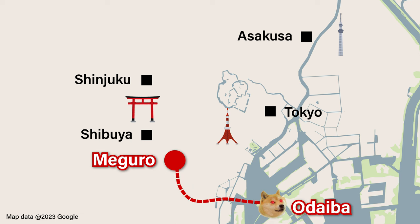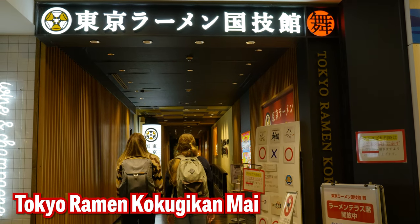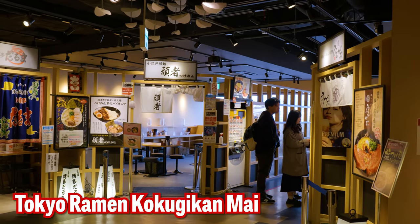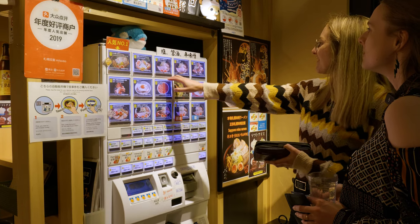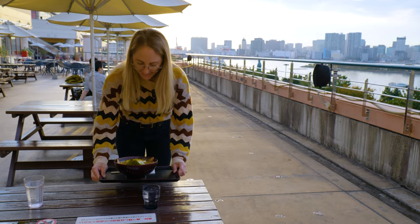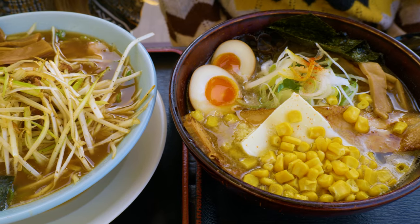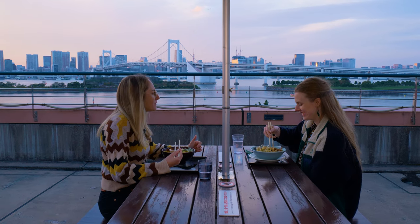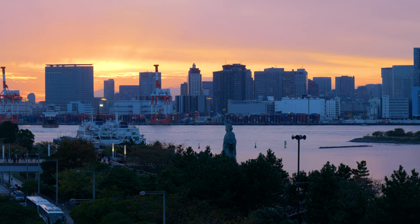From Meguro, we've traveled over to the scenic spot of Odaiba, where you can find Tokyo Ramen Kokugikan. This is a food hall with around five different restaurants selling ramen varieties from all over Japan. We wouldn't necessarily recommend this spot for its exceptional ramen quality, but for the purpose of trying different ramen types it works well. And if you sit on the terrace, you'll be eating with a beautiful view.